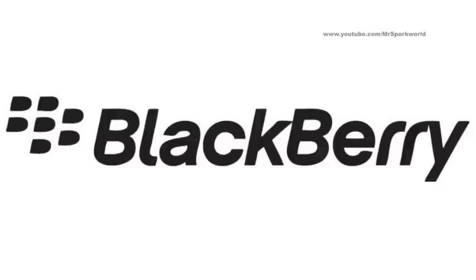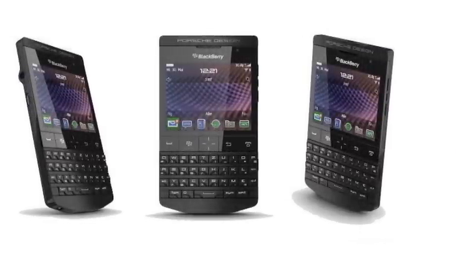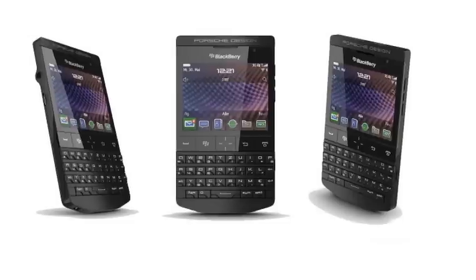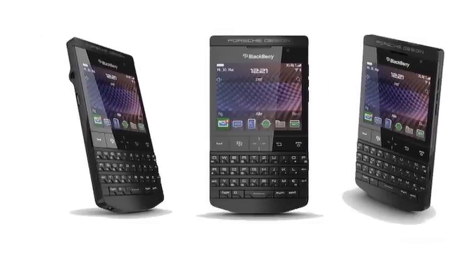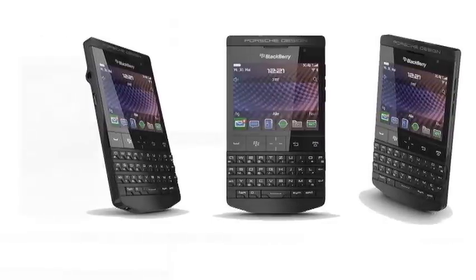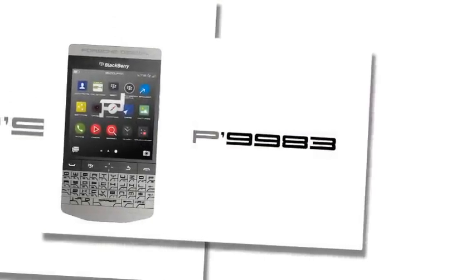Porsche Design BlackBerry P'9983 features a larger 3.5-inch touchscreen with a dual-core 1.7GHz processor and 3GB RAM, plus 64GB of internal storage. A full QWERTY keyboard is included, but is said to not have capacitive touch buttons like the upcoming Passport.